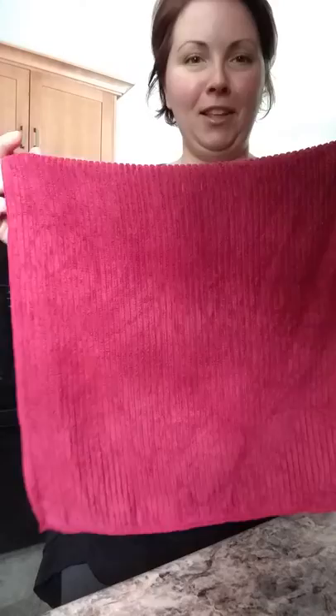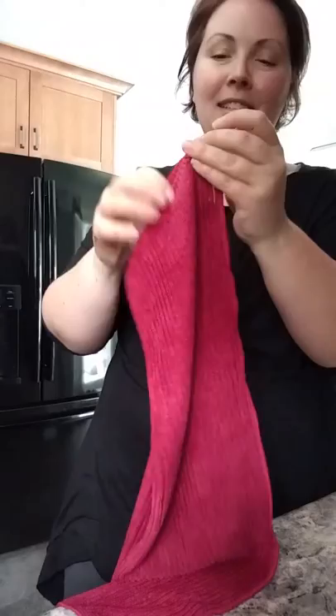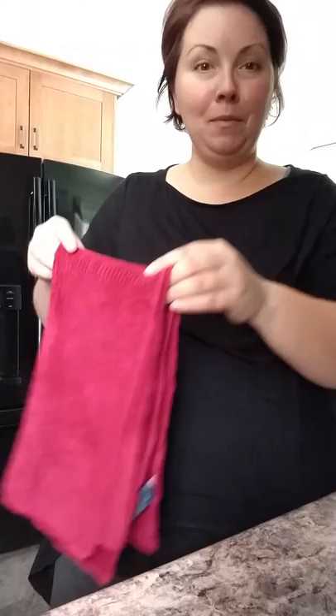So what the Norwex microfiber does is — because of the patented BacLock technology with the silver — I'm going to hang this cloth up and within 24 hours it will be completely self-sanitized, which means I don't have to wash this as often. That's really nice for me as a busy work-at-home mom to be able to safely clean my kitchen and not have to do laundry as often. It's a double win.